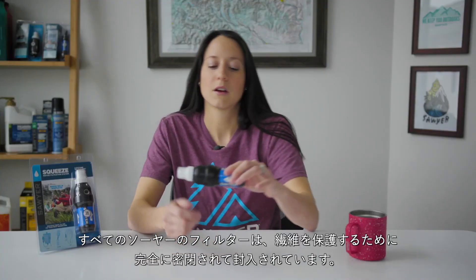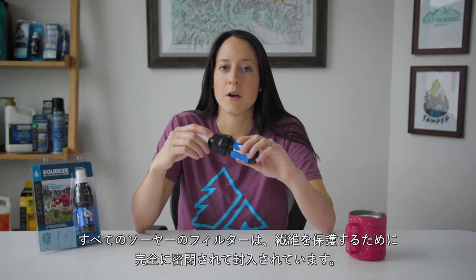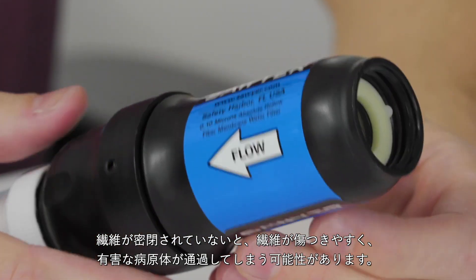Third is a protective casing. All Sawyer filters are fully encased and sealed to protect the fibers. When fibers are not enclosed, they're more likely to be damaged and harmful pathogens could pass through.